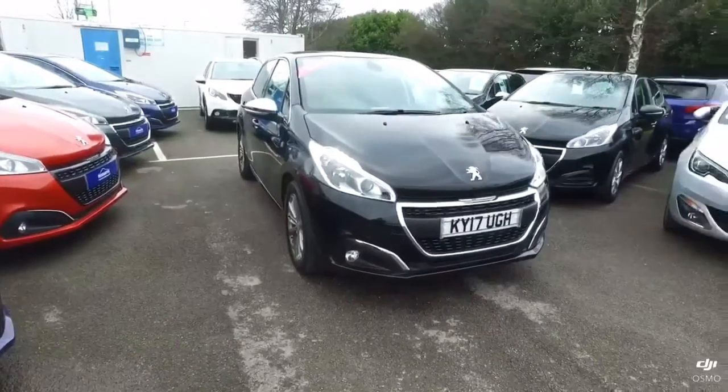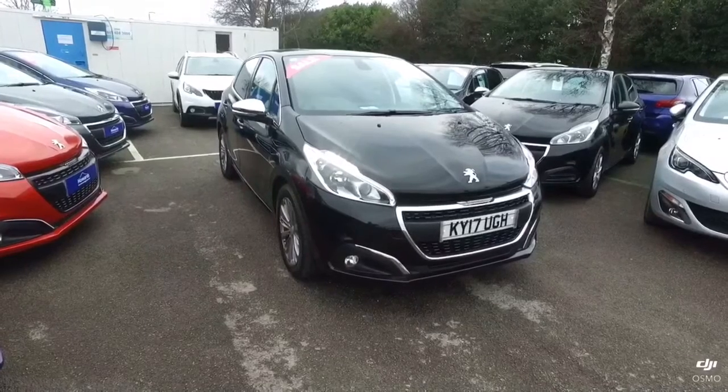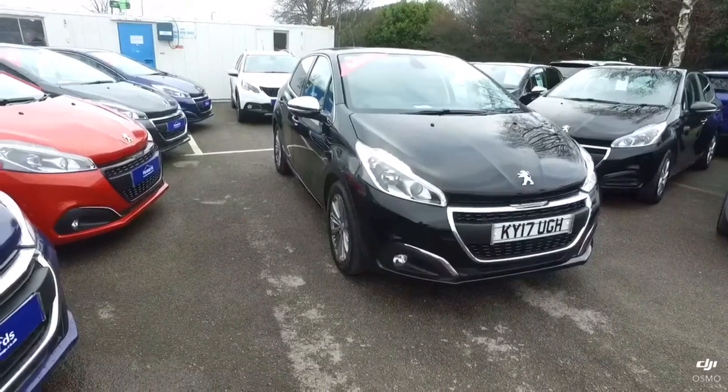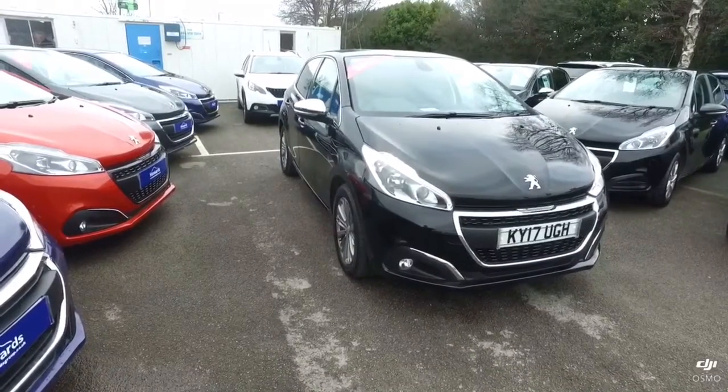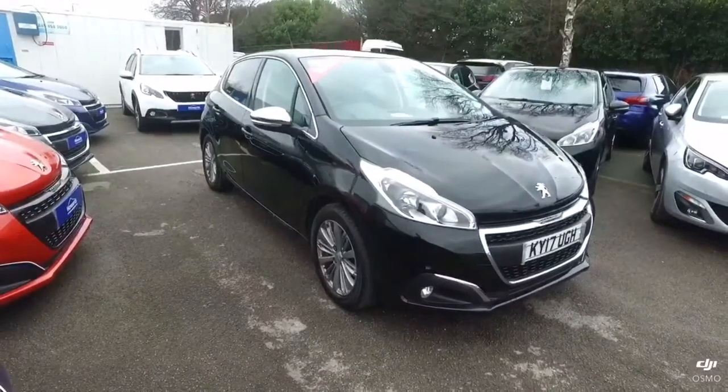Hello and thank you for taking your time to watch this video on the Peugeot 208 that we have in stock at Howard's Peugeot in Yeovil. This model is a 2017 registered 17-plate, finished in the Neera black metallic paint, and it is the 1.2 PureTech petrol engine.